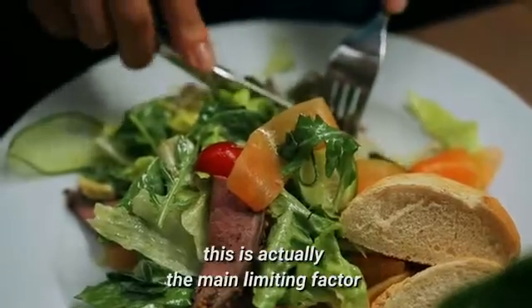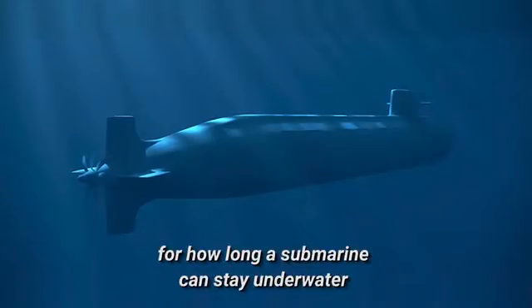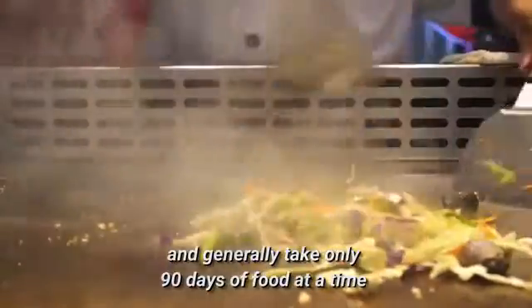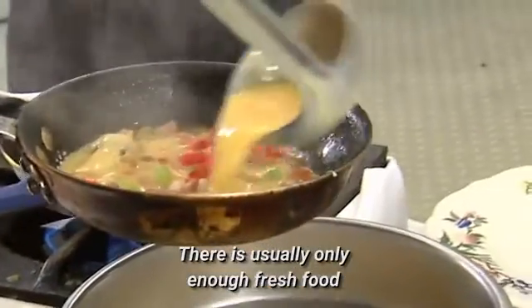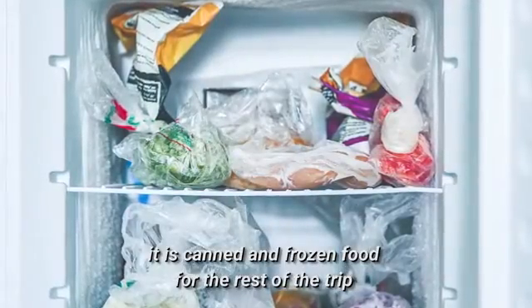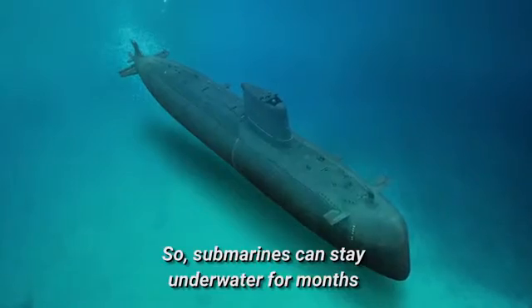As for food, this is actually the main limiting factor for how long a submarine can stay underwater. Submarines have very little space to store bulky food items and generally take only 90 days of food at a time. There is usually only enough fresh food for two weeks or so, and after that it is canned and frozen food for the rest of the trip.